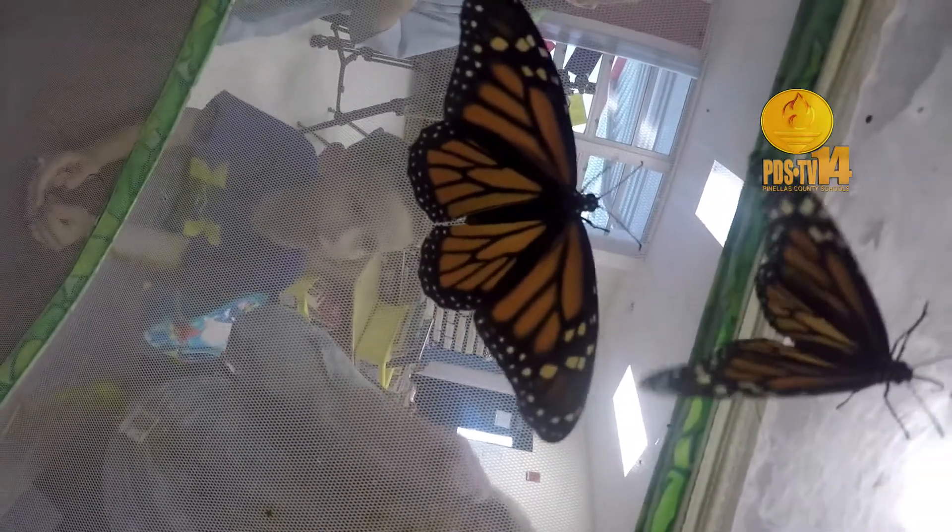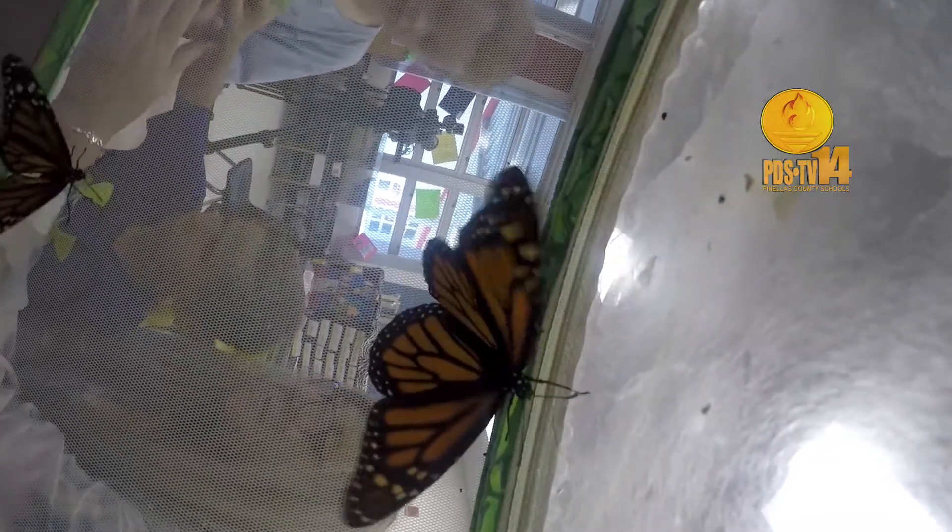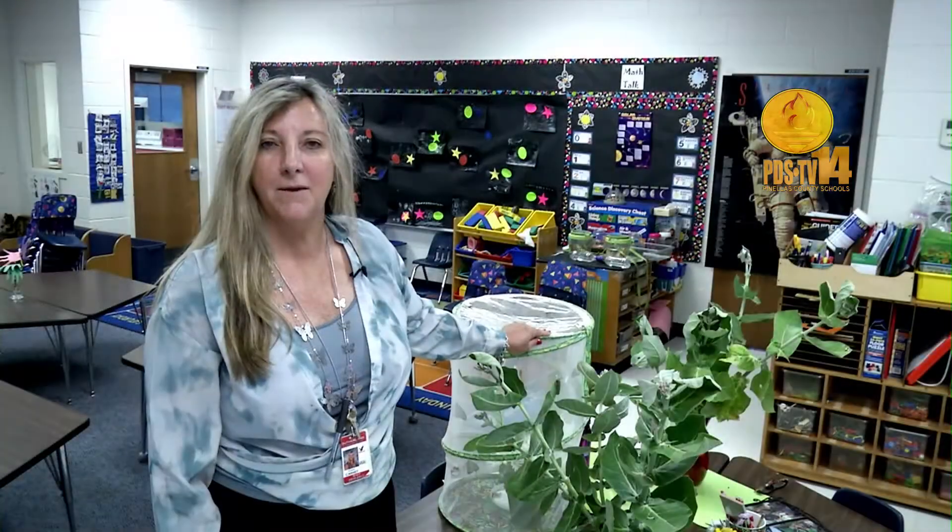In this cage we have seven butterflies — about one male and the rest are female. So that's really exciting because we'll put them out in our butterfly garden, which is located right here on our playground. That way we can have another life cycle.